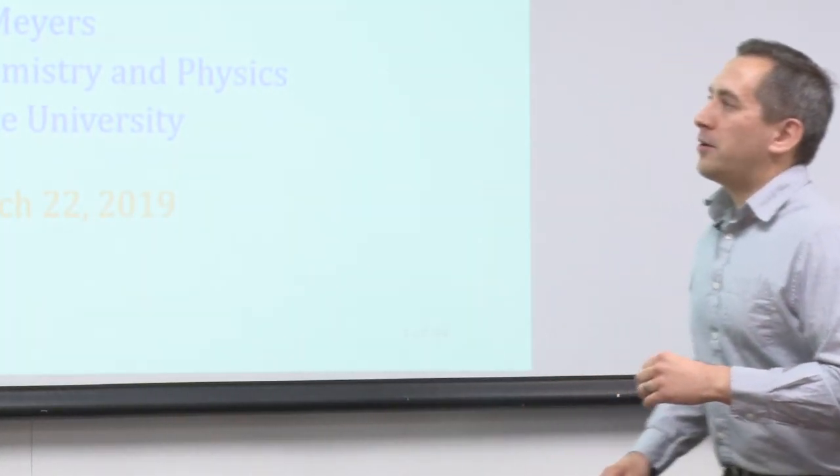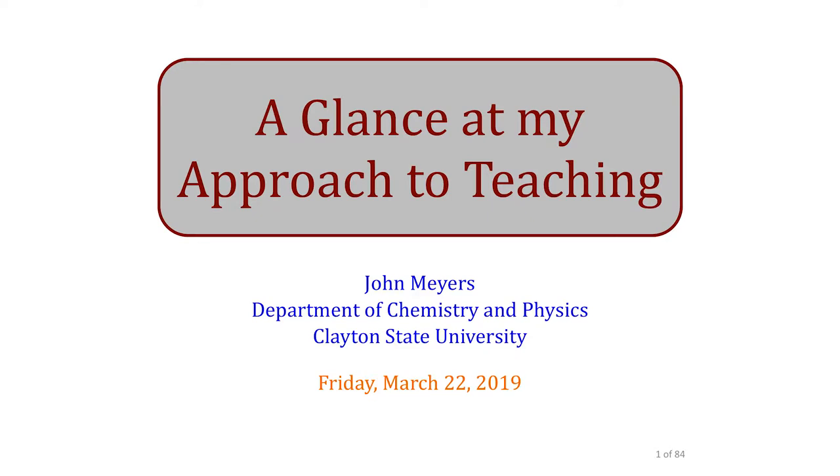What I wanted to do today — I was told I got two hours, I got 84 slides, that seems totally doable. I like to start my presentations with a joke. I got 36 slides in 50 minutes, maybe a little ambitious, but I think we'll get through it. I titled this talk 'A Glance at My Approach to Teaching,' and I am not good at titling things.